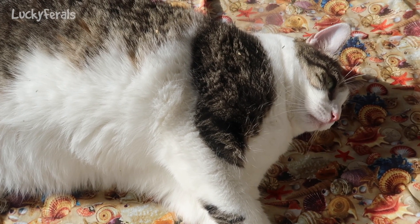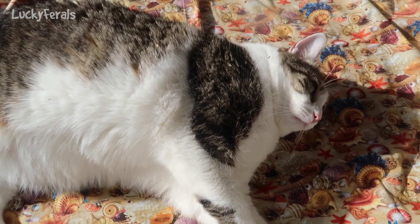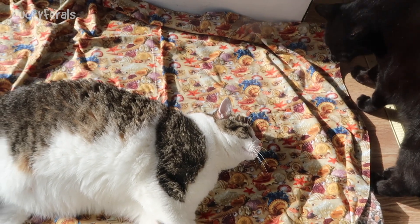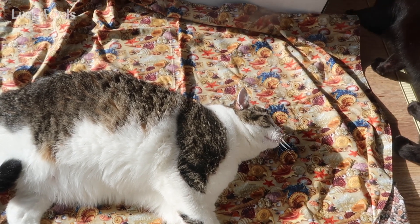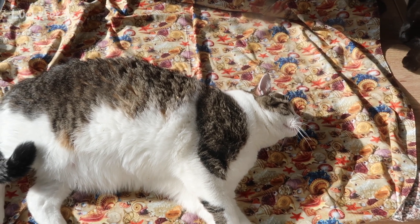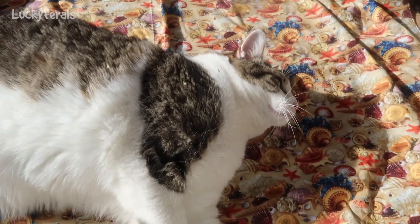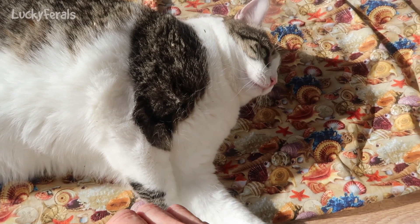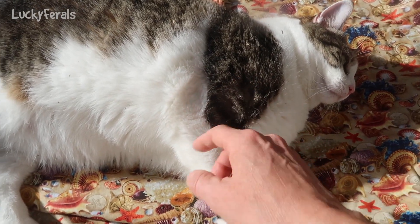Stella, share the beach with Boo, okay? You let him go on the beach. He wants to lay in the sun also. There's plenty of room for two of you. Be nice, Stella. Boo likes you - Boo loves you, Stella.